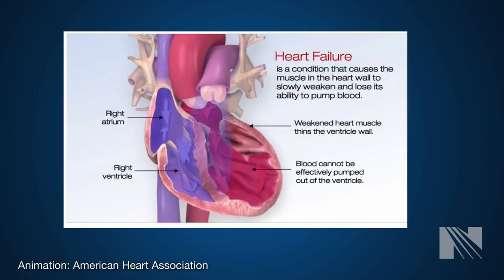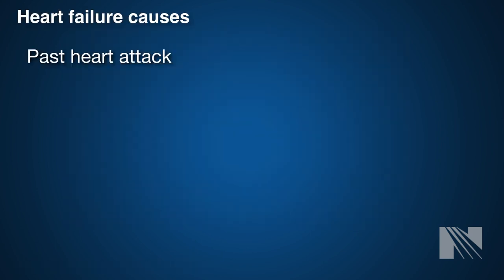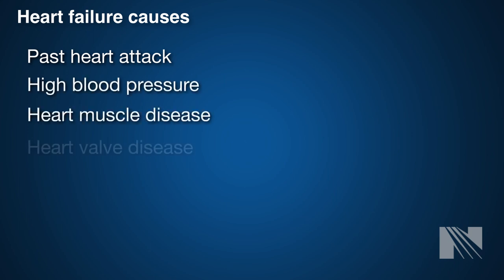In heart failure, the heart is weakened and unable to pump enough blood to meet the body's needs. Common causes include a past heart attack, high blood pressure, heart muscle disease, and heart valve disease.